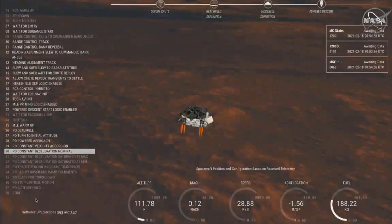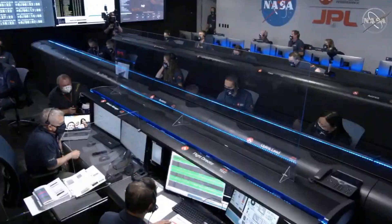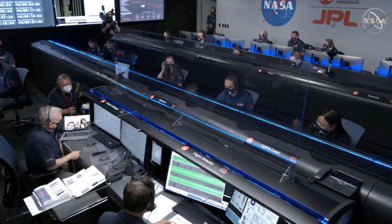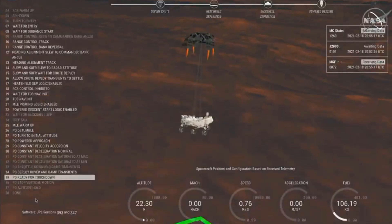We have started our constant velocity accordion, which means we are conducting the sky crane — about to conduct the sky crane maneuver. We've lost direct to Earth to tones, as expected.